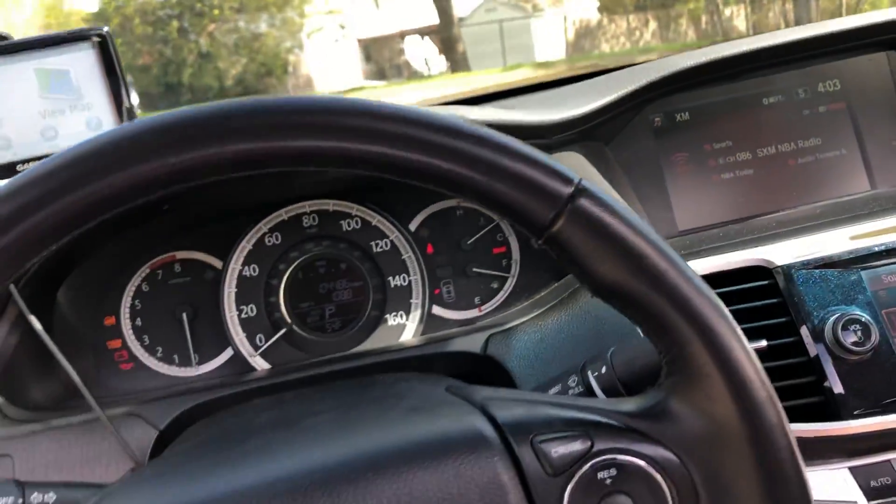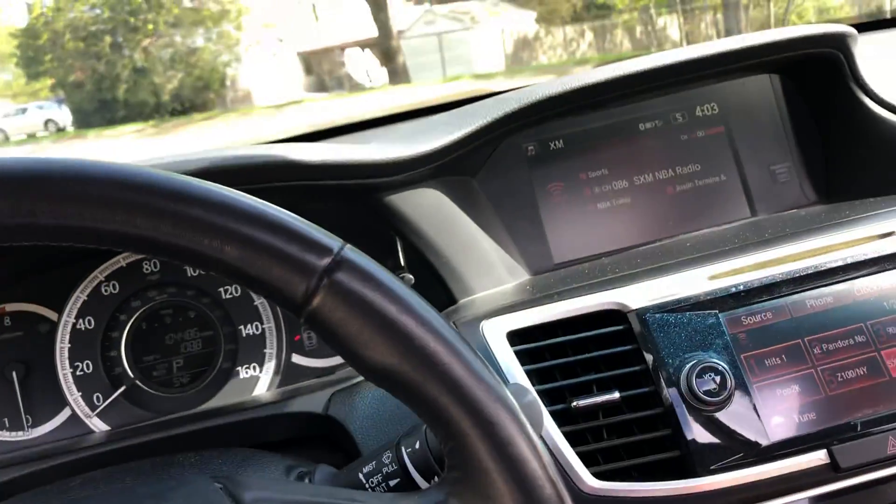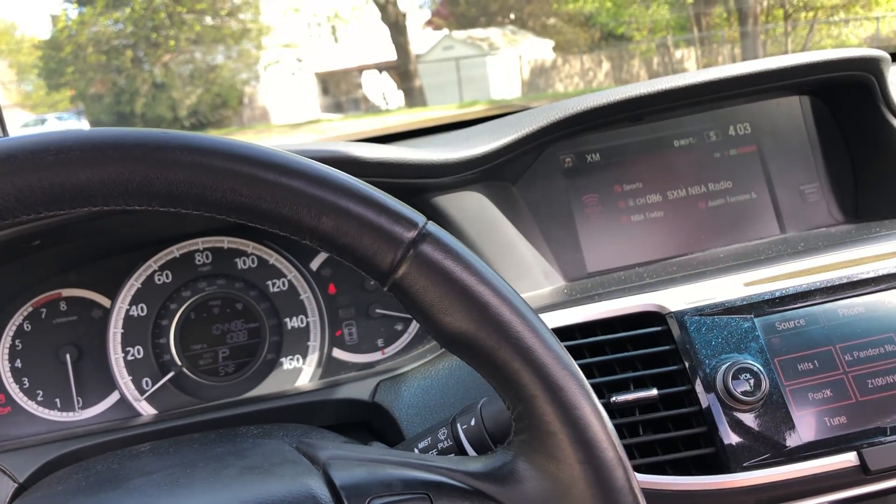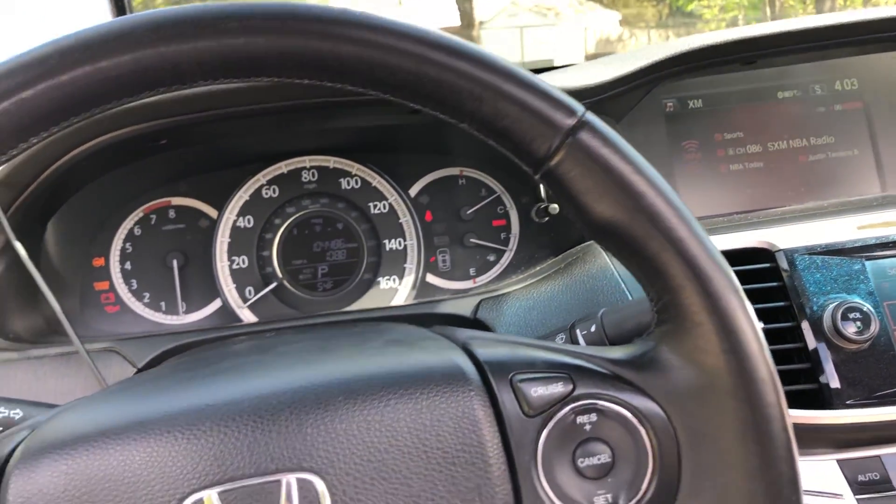Mileage-wise it's held up pretty well. There's a little bit of a front suspension clunk at the moment, but otherwise everything's been just fine.